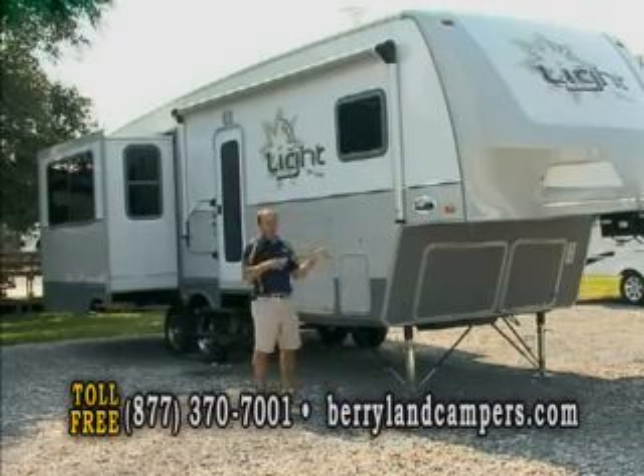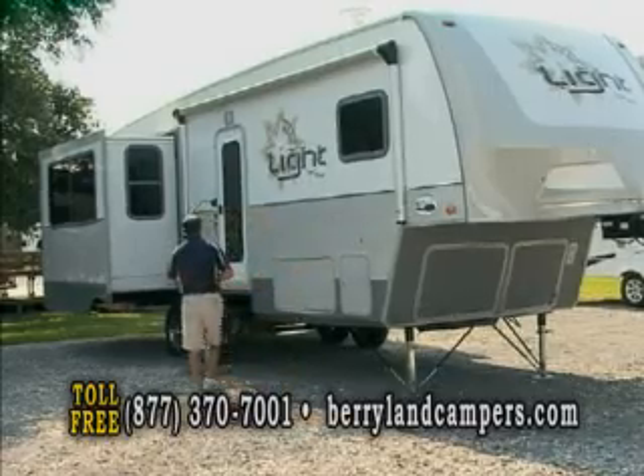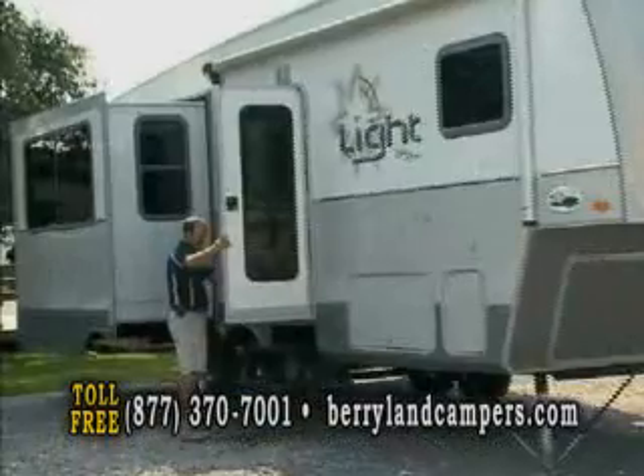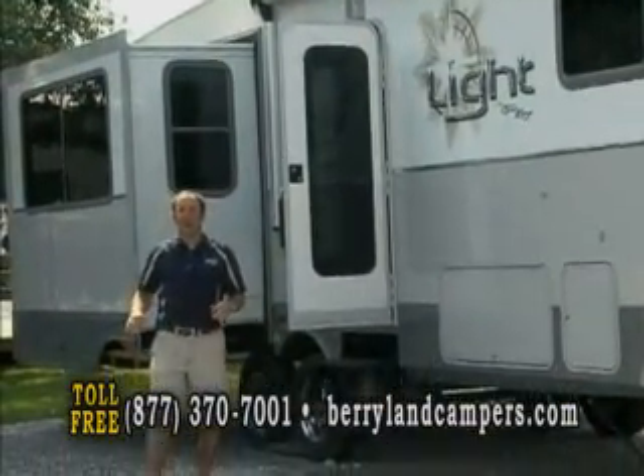In order to be pulled by a half-ton, you have to get the weight down. This unit here is the 289 RES, and it has a dry weight of 7,395 pounds.